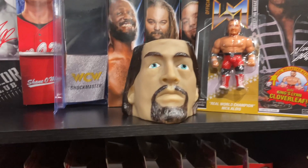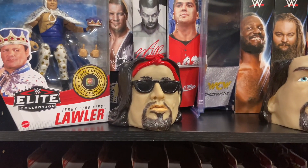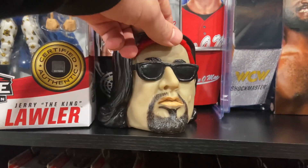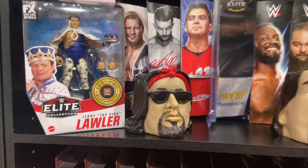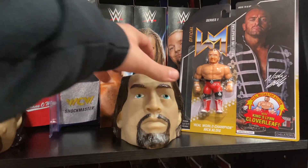To go along with my Luger and Giant, we got Big Sexy Kevin Nash. I love that they included his little flesh-colored mole right there — really cool. I kind of want to get all of these coin banks, but only time will tell if I actually do that.